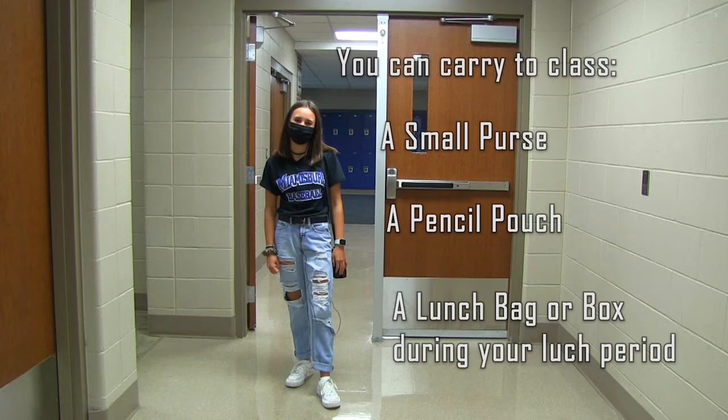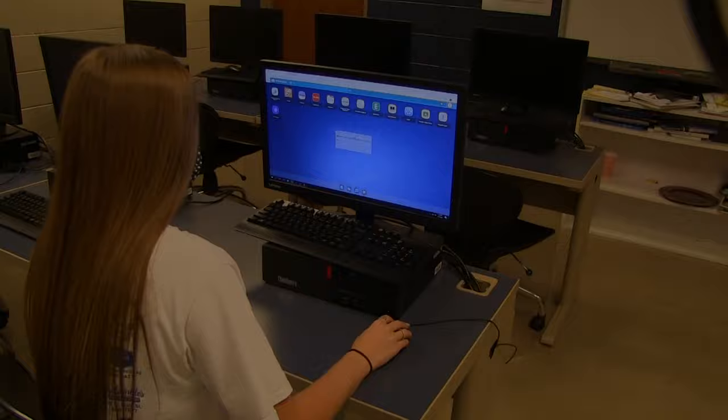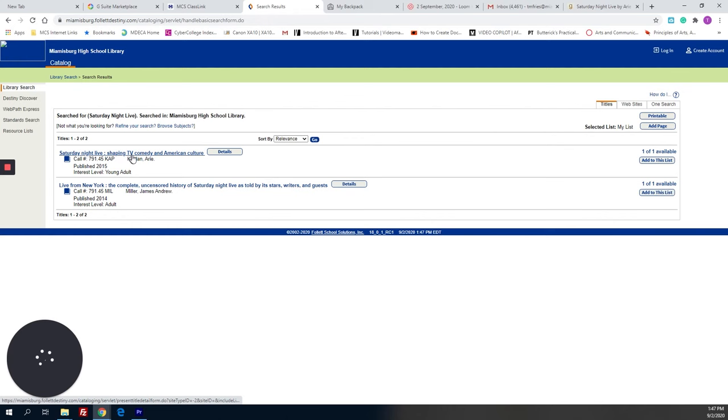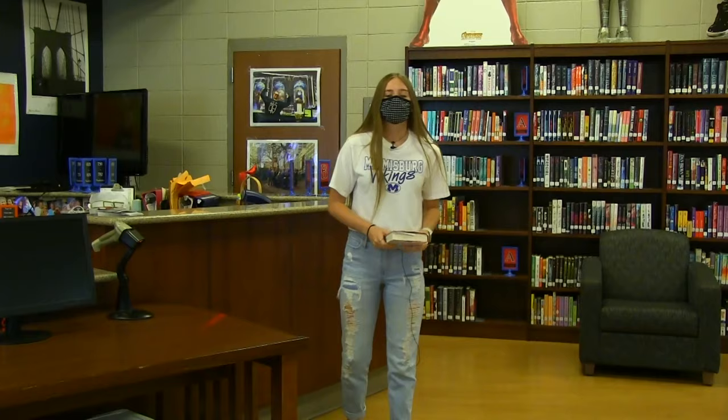Guidance counselors are still available, but you have to sign up with Google Forms and they will make an appointment with you, although they are still available for urgent situations. Students have access to the entire card catalog of the Media Center through ClassLink and will have no-touch checkout. If you find a book you want to check out, email Mr. May and he will pull it out for you so you can pick it up. There's always one-way traffic through the Media Center — you come in through the atrium and exit through the Commons.